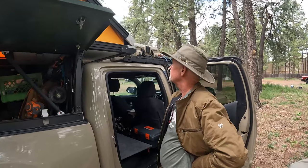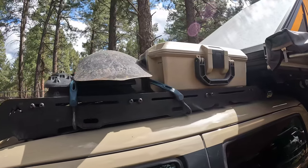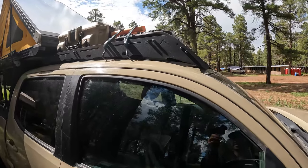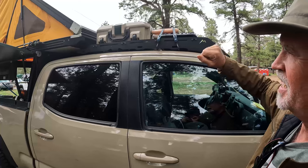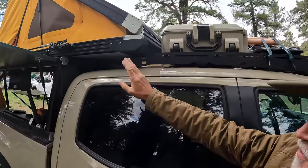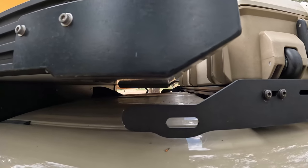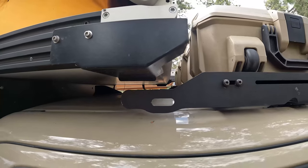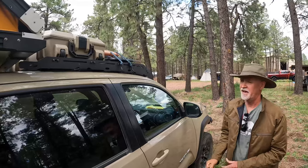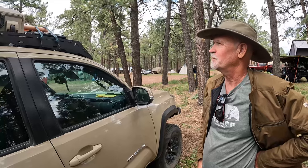Is this the Front Runner rack system on the front? No, it looks like a Front Runner, but it's by a guy — George Martin, Martin Off Road, out of North Carolina. When the Go-Fast Camper first came out, people were having to cut their racks off to put the camper on. He got the brilliant idea of designing a rack specific to the Go-Fast Camper, so he started selling ones that would fit without a problem. I heard about him and said, sign me up — it's been working great.